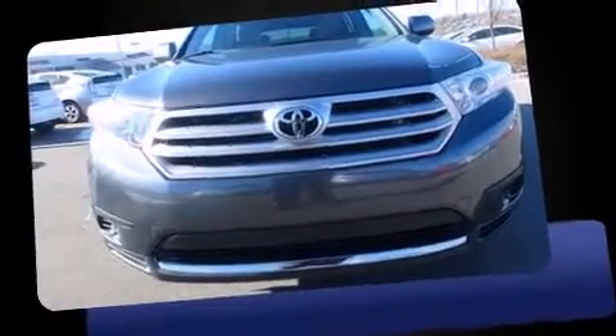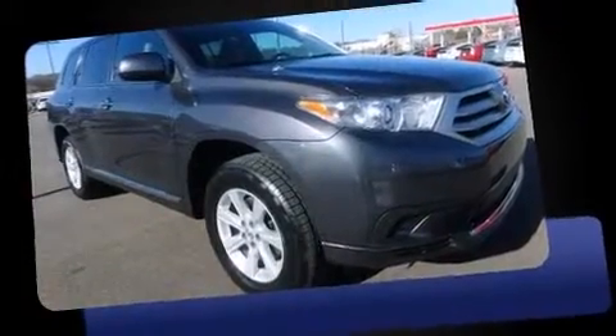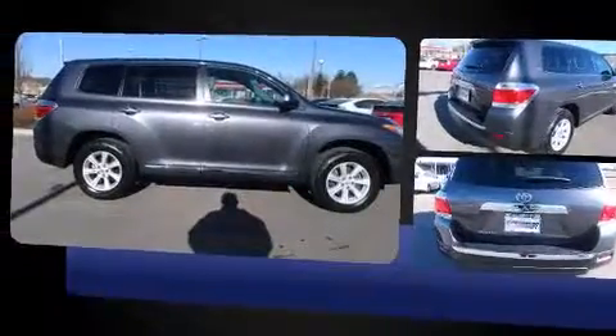Come test drive this 2013 Toyota Highlander. A 3.5-liter V6 engine pairs with a sophisticated 5-speed automatic transmission, and for added security, Dynamic Stability Control supplements the drivetrain.